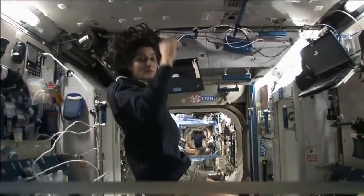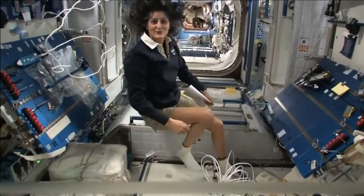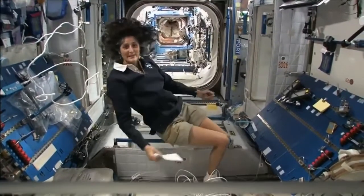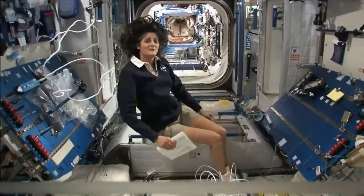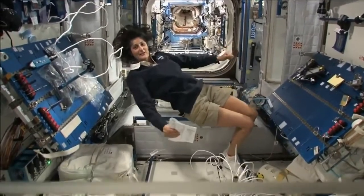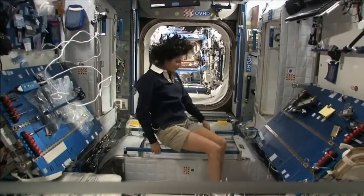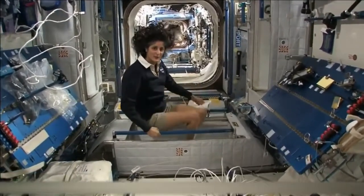The reason I'm bringing that up is because this is where four out of six of us sleep. People always ask about sleeping in space. Do you lie down? Are you in a bed? Not really, because it doesn't matter. You don't really have the sensation of lying down. You just sit in your sleeping bag. Here's one sleep station right here.